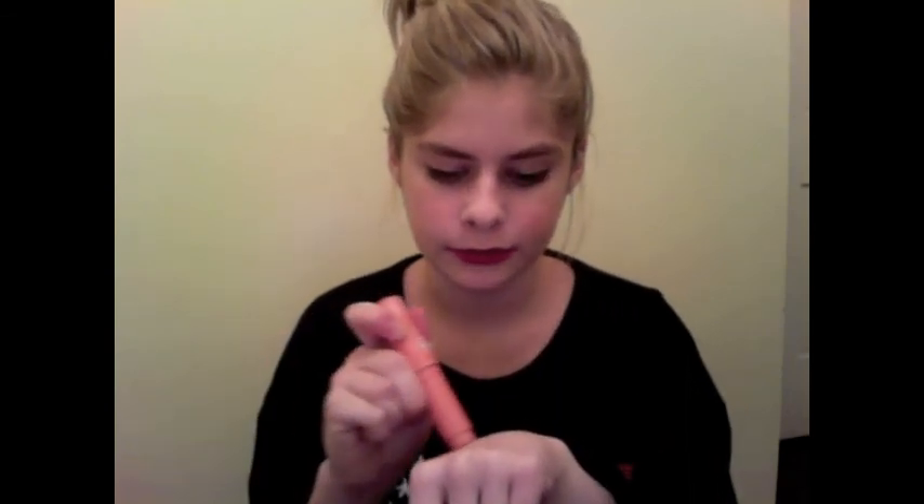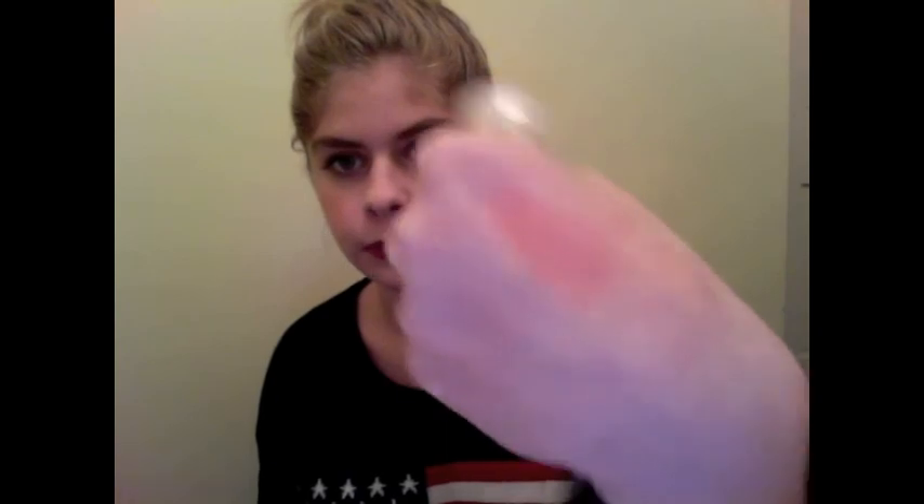Laura Geller Spackle Tinted Under Makeup Primer in Bronze — it's just super, super pretty. The last thing I brought was the NYC Blushable Cream Stick in the color Plaza Pink, which is kind of like a frosty coral color. It doesn't look super bright in here, but when you put it on your face it's actually really coral and bright — so pretty.